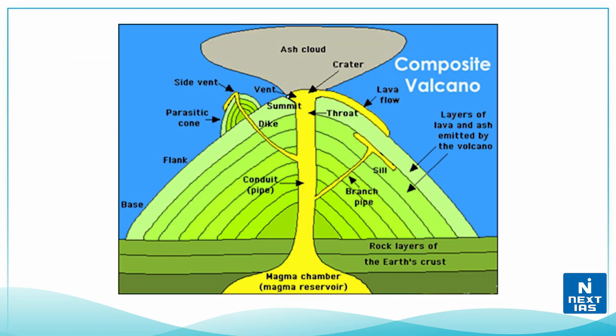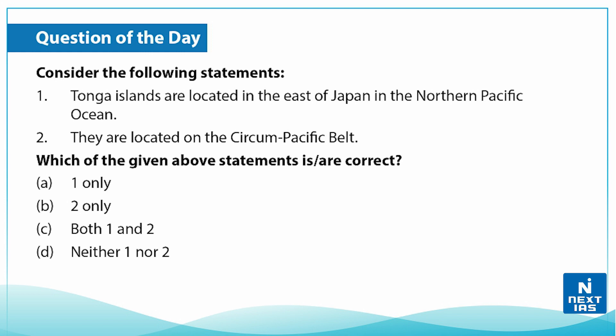In a subduction zone, at the convergent boundary, the plate which is below is pushed down — or subducted — by the plate above it. As the rock is subducted and pressurized, it melts and becomes magma. This magma then comes out through a conduit or fissure in the Earth in the form of a volcano.